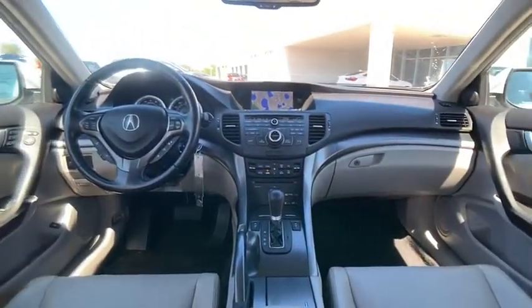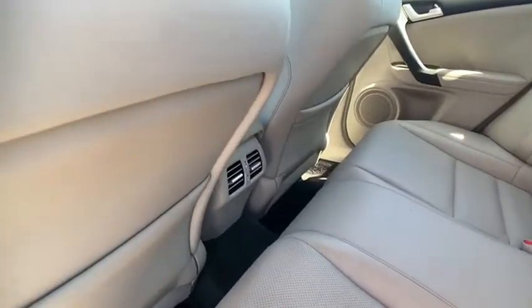Hands-free communication, FWD, rear window defroster, child safety locks, power door locks, fog lights.